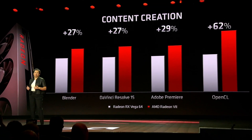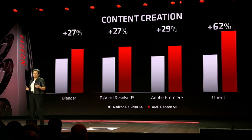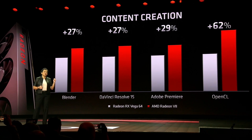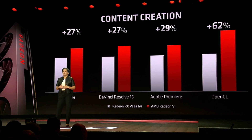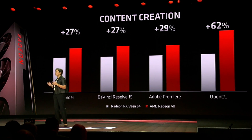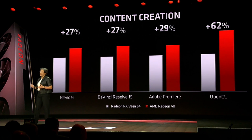If you think about all of that memory and all of that compute, you can imagine how good this GPU is for content creation. If you take a look at some of the most important benchmarks in creative workloads, we see up to 30% improvement in things like Blender and Adobe Premiere. We see up to 62% more performance in GPU compute workloads based on OpenCL. These performance gains are really, really good for creators.